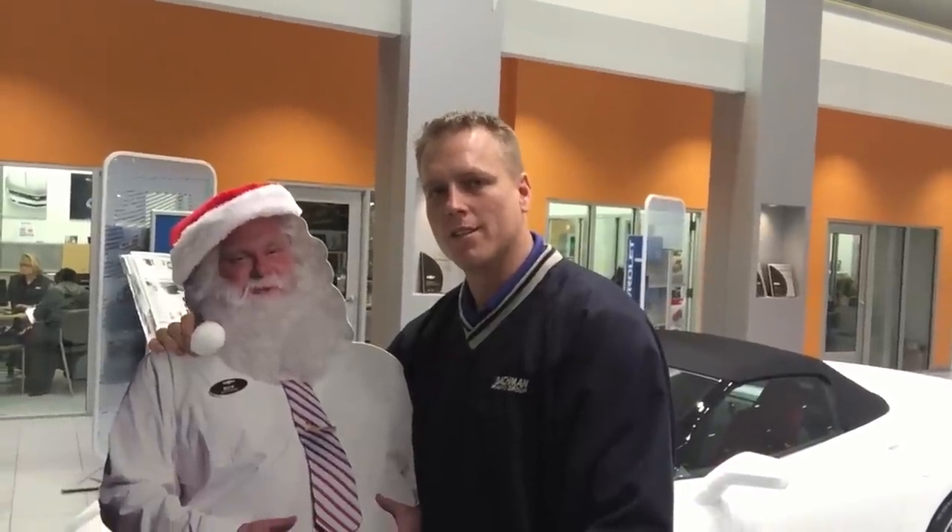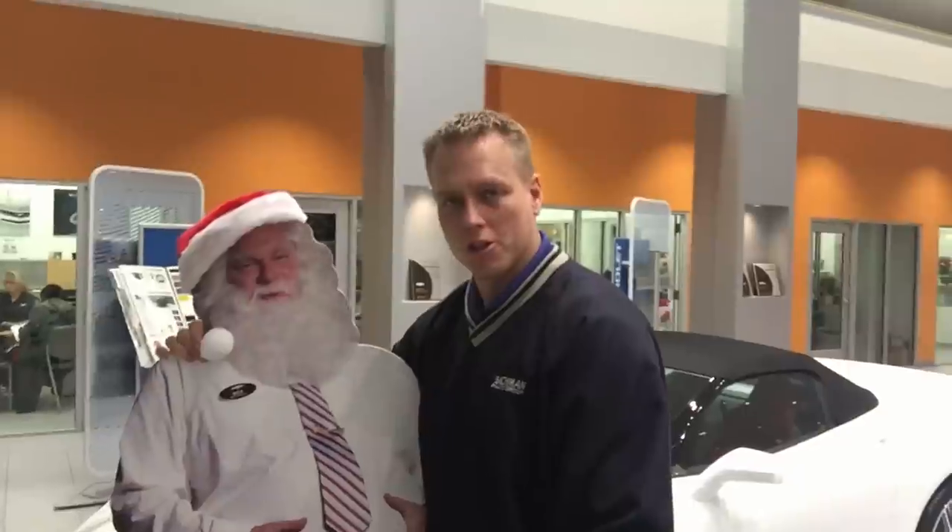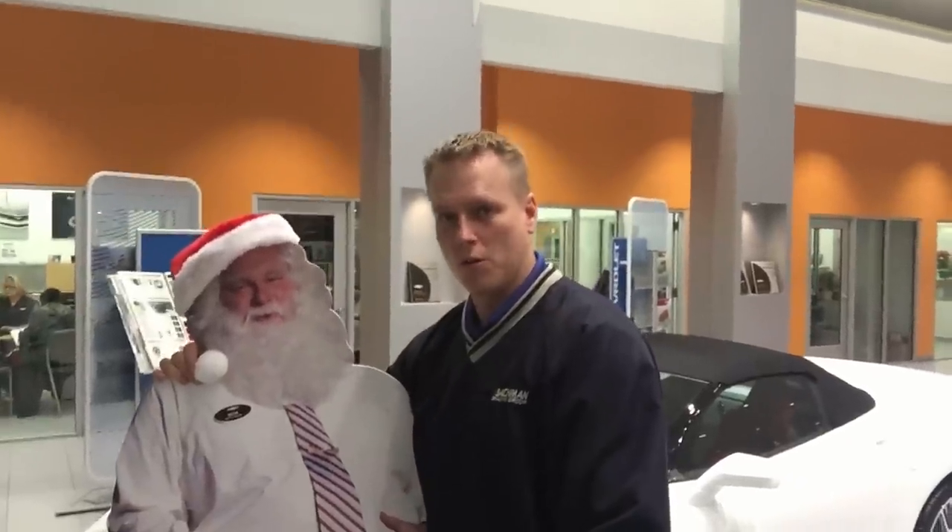Hi, I'm Mike Davenport, Louisville Chevy Dude here at Bachman Chevrolet in Louisville, Kentucky. I'm making this video for a special person, but before I do, I want to make a point that I can help you purchase a vehicle regardless of where you live — like this Black Silverado that is going to Atlanta, Georgia, or this 2015 Z06 that is going to Los Angeles, California.